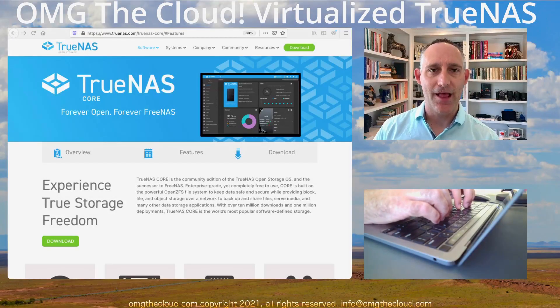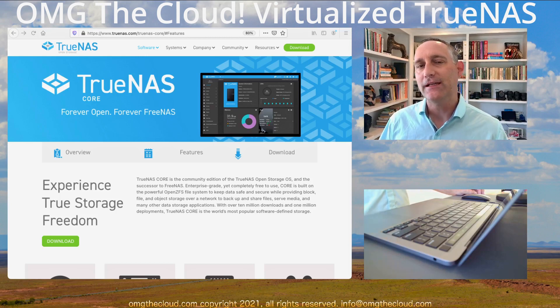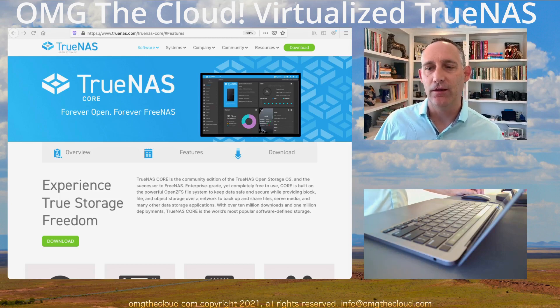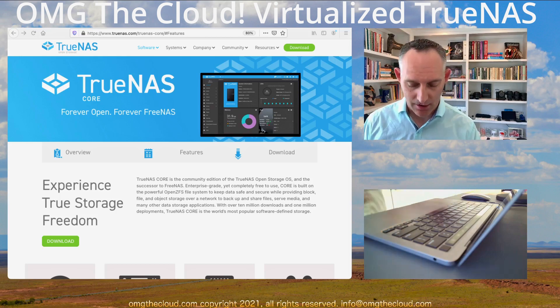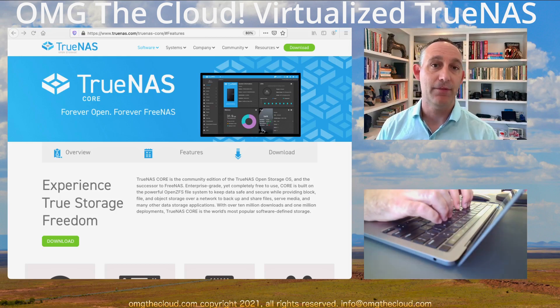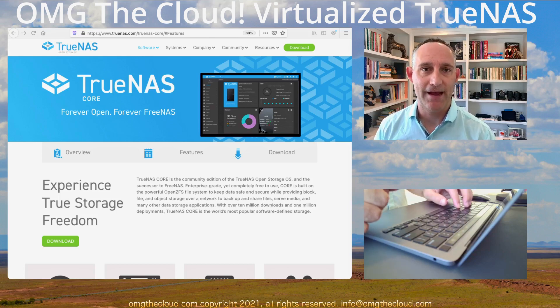Hi, welcome back to OMG The Cloud. We've done a lot of virtual infrastructure stuff lately, and one thing we need to have in place is some storage. We need somewhere to store block-level storage, basic file share storage, and NFS storage. You need those in your lab — you've got to have them.